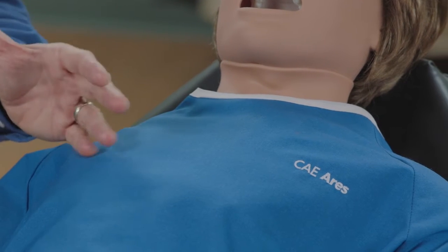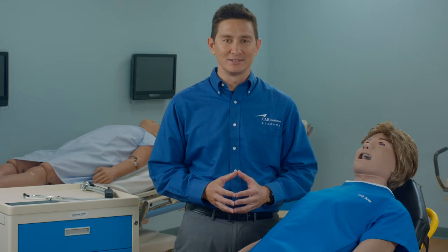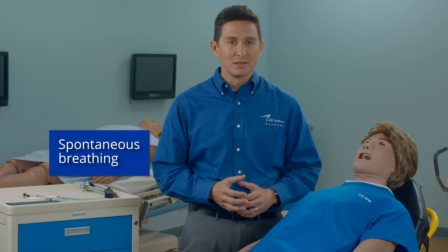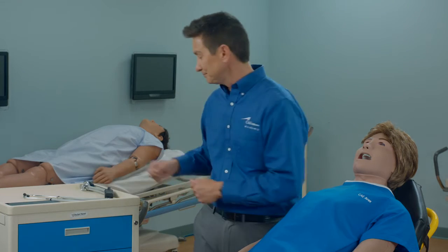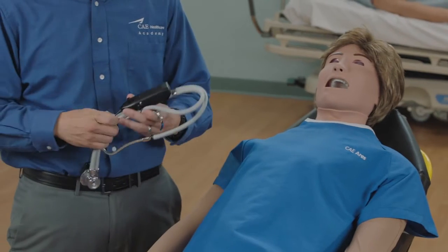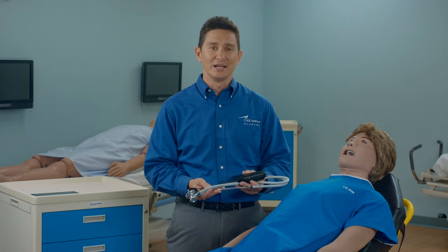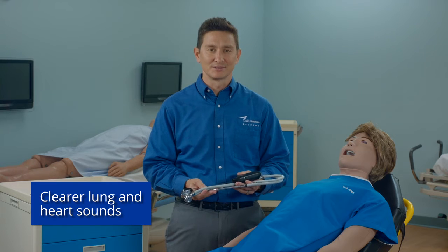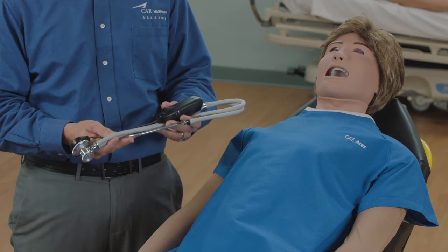Moving to the neck and chest, Ares has carotid pulses that can be set with variable intensity, spontaneous breathing with bilateral and unilateral chest rise and fall, and bilateral needle decompression. Using our StethySim technology, which utilizes RFID tags, learners can auscultate much clearer and crisper lung sounds. This same technology is also used to acquire Ares' heart and bowel sounds.